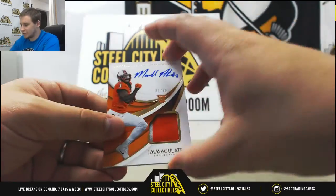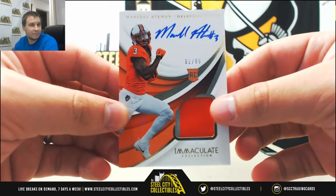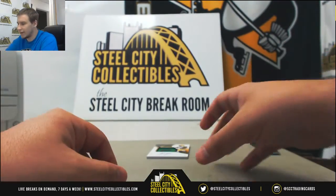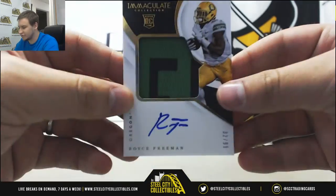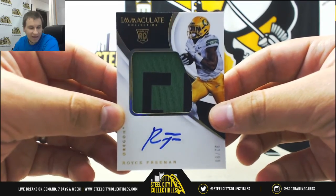Next rookie patch auto, Marcel Aitman, 61 of 99 — that one is for Bobby J. And our last card is a rookie patch auto of Royce Freeman, numbered 32 of 99, and that's going to go to Kevin C.